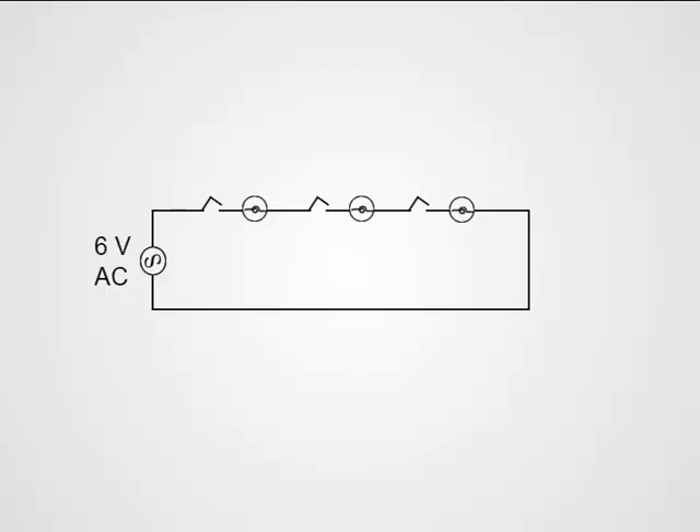Take a look at series connections and parallel connections. This is a series connection. When connections are made like this, the effective resistance goes on increasing with increase in the number of devices connected in the circuit. All devices will not get the same voltage — the applied voltage is shared. Devices will not get the required current. We cannot control devices individually using switches.